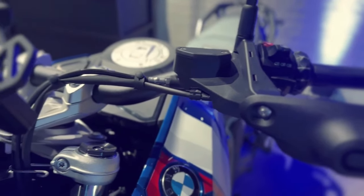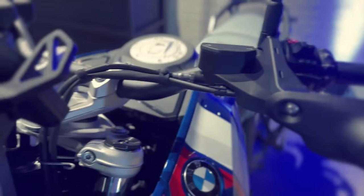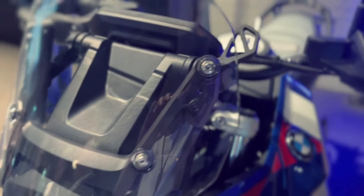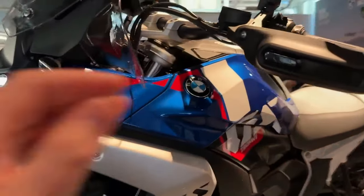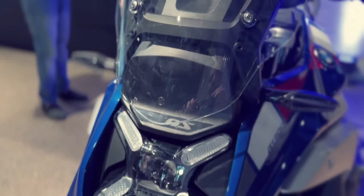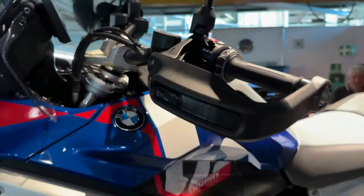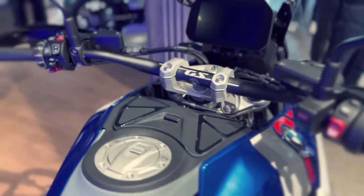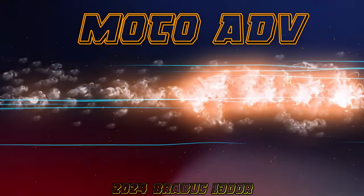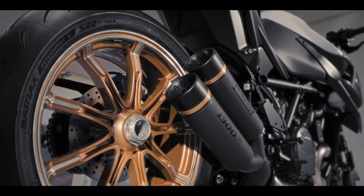BMW concentrated on increasing torque throughout the rev range, specifically focusing on the band between 3,600 and 7,800 rpm, where over 96 lb-ft of torque is consistently available — resulting in a strong pull throughout most riding situations. Fuel consumption is comparable to the R1250 GS, using its power more efficiently. Top speed is claimed at 124 mph, and 0–62 mph is listed at 3.39 seconds.